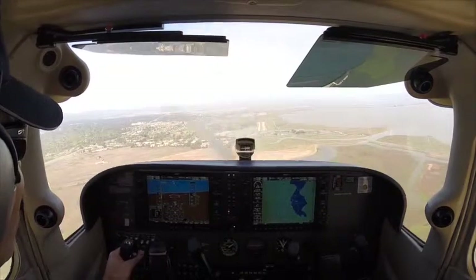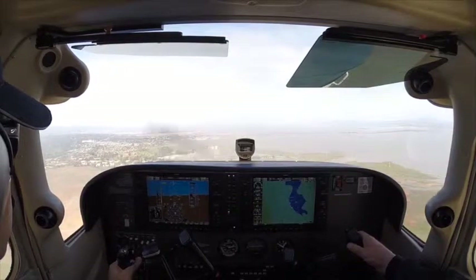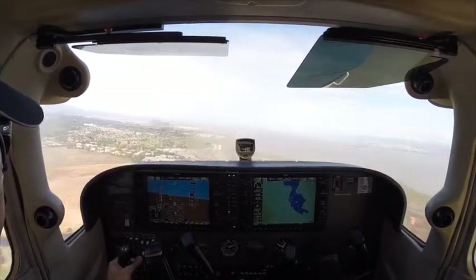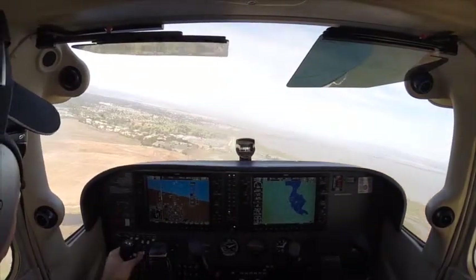Not real slow flight. Well, yeah — slow enough that we're going to be pitched up like this. We'll still come down. Alright, we do need to come down anyway. Because I do not want to get stuck in the traffic pattern. I won't let that happen.